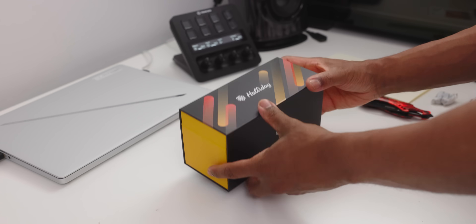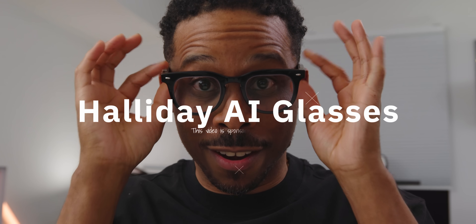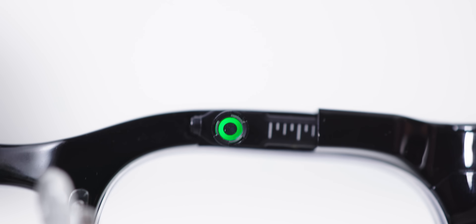That's exactly what happened when I got my hands on the Halliday AI glasses from today's video partner. They secretly give you superpowers and this might just be the first pair of smart glasses that people who actually wear glasses every day will want to wear. What makes these glasses so revolutionary: they're the world's first smart glasses with truly invisible display technology and proactive artificial intelligence that actually thinks ahead of you.